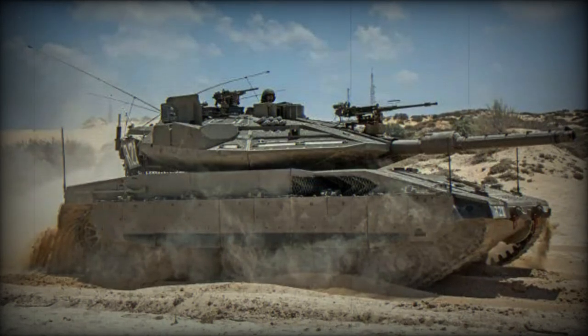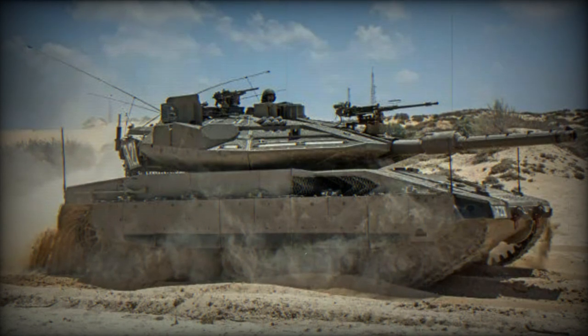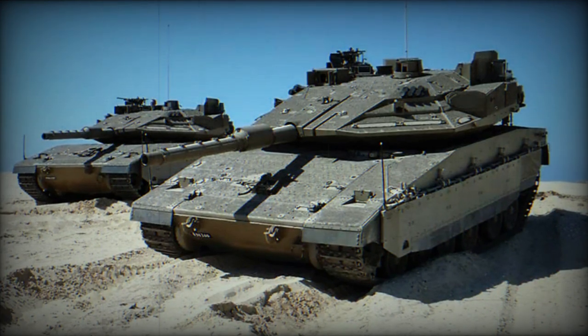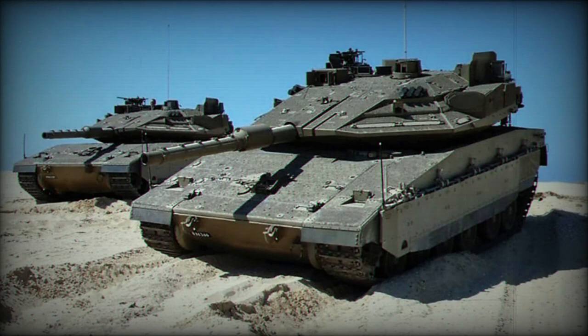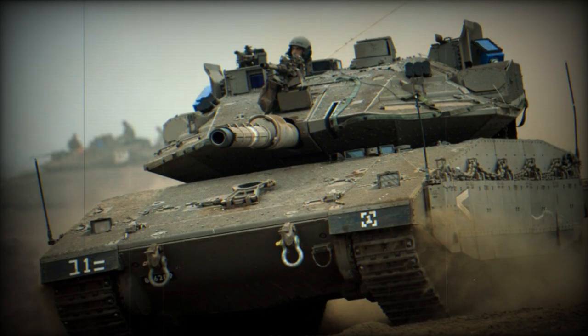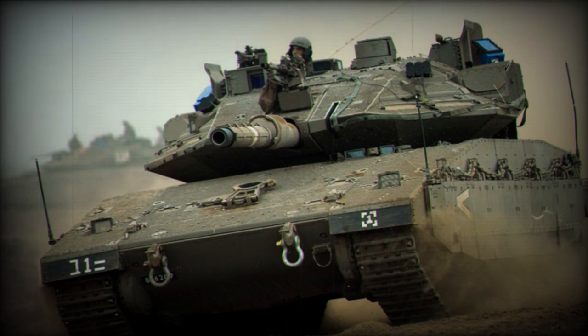The Israeli Defense Ministry and the Israel Defense Forces (IDF) officially introduced the Merkava Barak, Israel's fifth-generation main battle tank. The first units have been delivered to the 52nd Armored Battalion of the 401st Brigade, following five years of development.